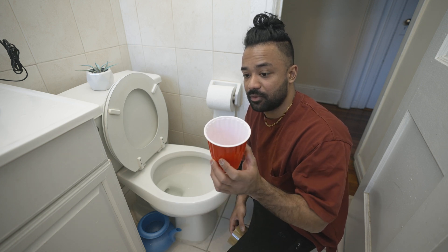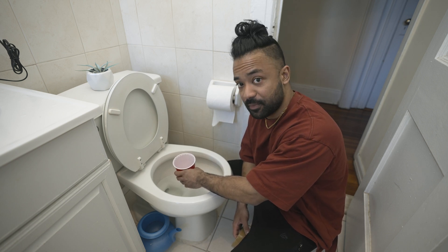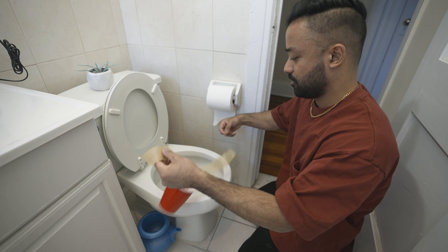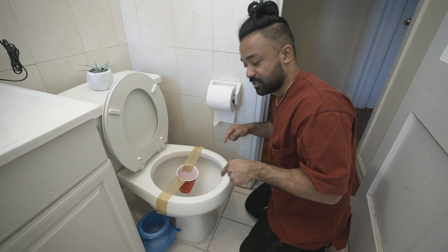I came up with this really cool idea — I'm gonna be collecting my piss sample with this cup and taping it to my toilet so I can take a piss and film at the same time. And that's how we're going to be collecting the piss sample.